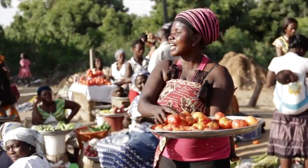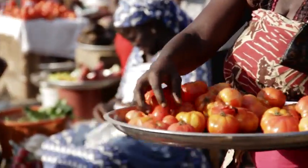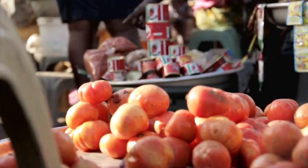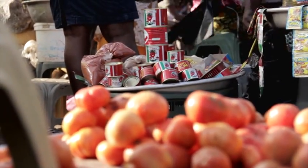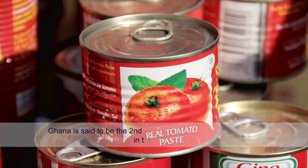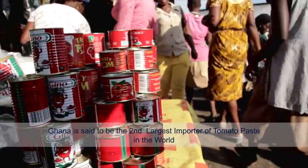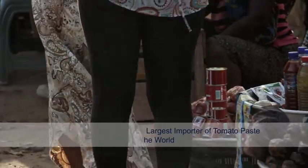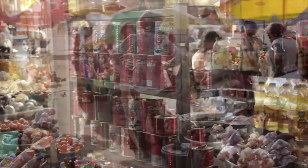In Ghana, tomato is important both as a cash crop and in diets. Yet despite its importance, tomato production appears to have stalled or even declined, leading to the country becoming alarmingly the second-largest importer of tomato paste in the world. So what are we doing wrong? Is there a better way out there?